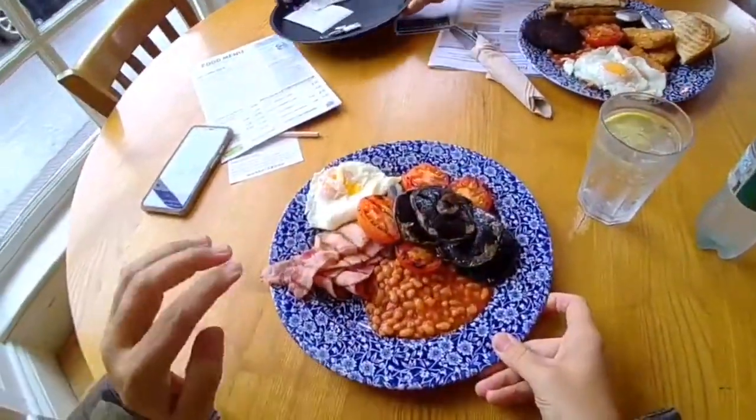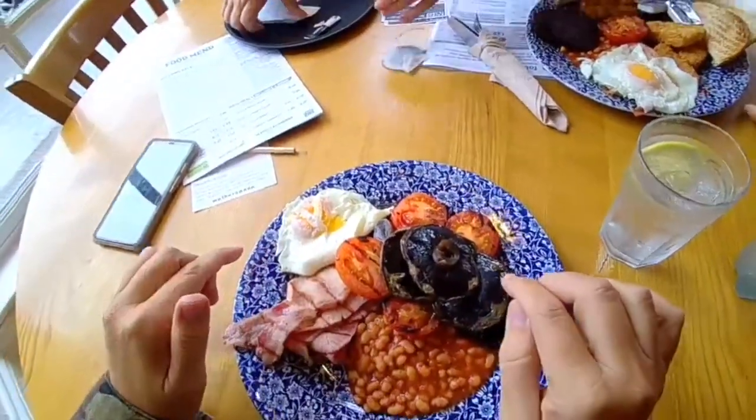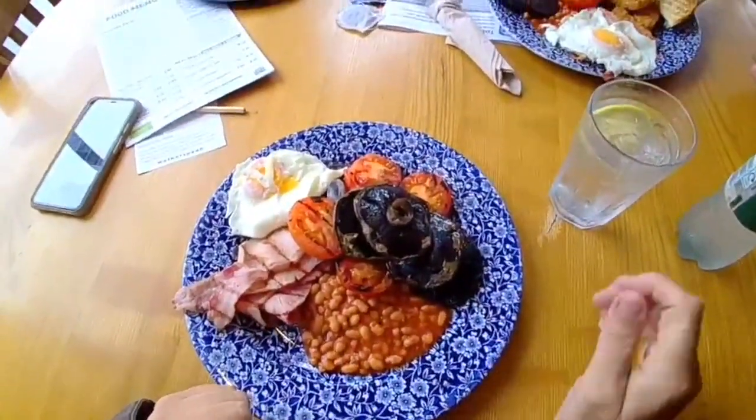So here it is. We've got bacon, tomatoes, mushrooms and eggs. As I said, I'm going to get rid of the beans onto a separate plate.